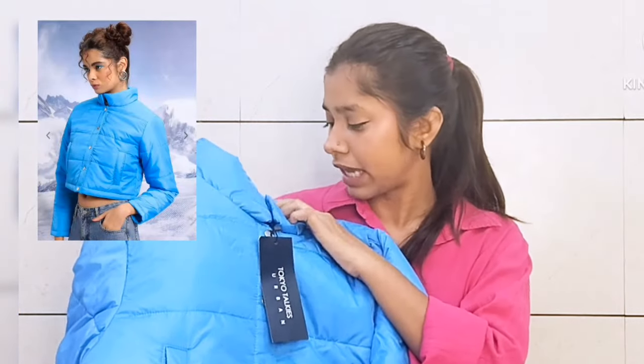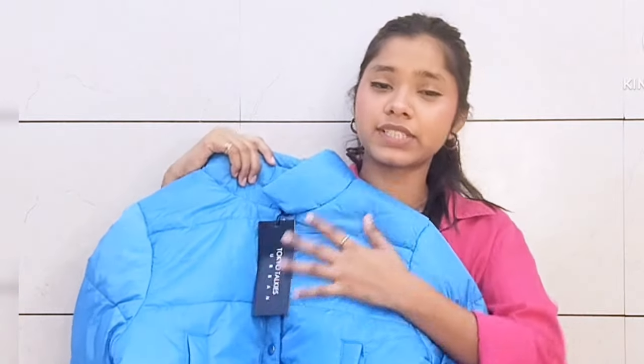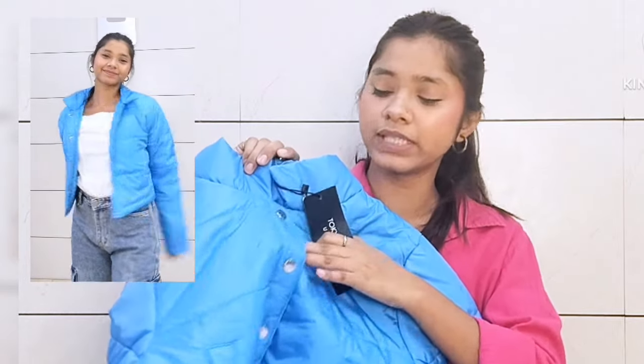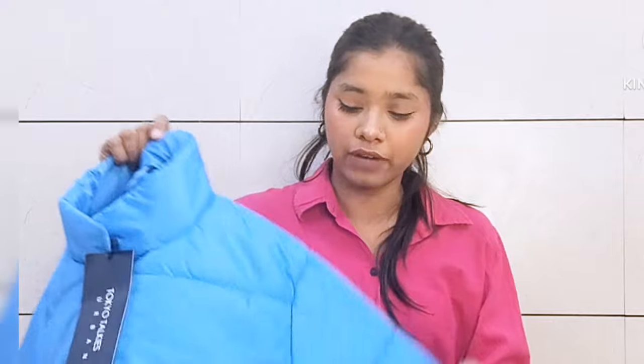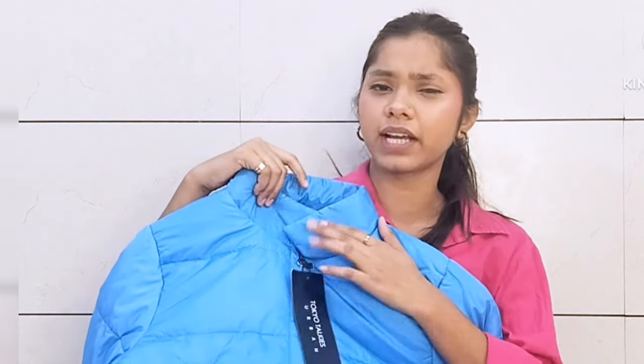I have this one in blue color and the size is small, but I'm not sure why it looks a bit big. It is a crop size, and the opening on the front is a full tish button opening. On the front you will get pockets as well — very good quality. It also has foam filling inside. The sleeves fit perfectly and after wearing it you will get a very nice color look.